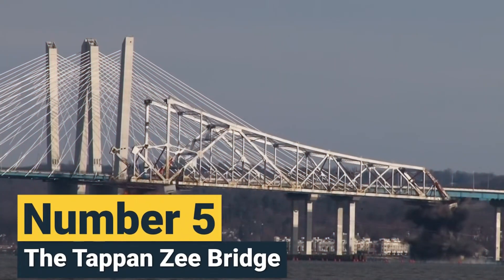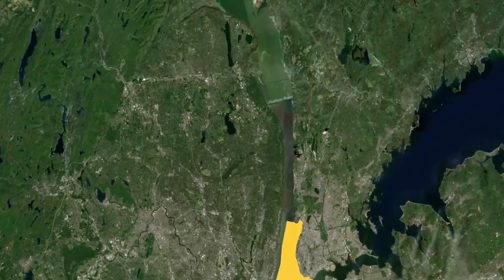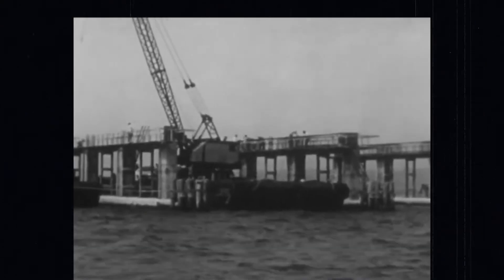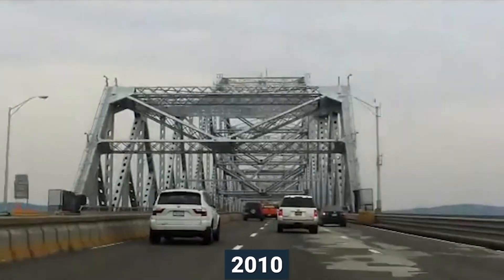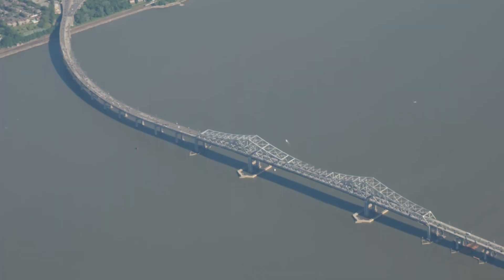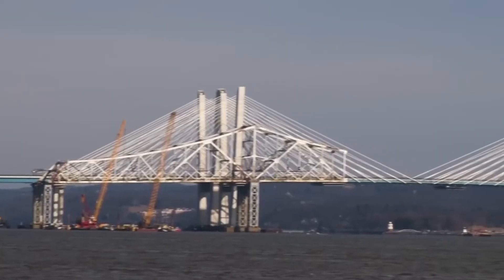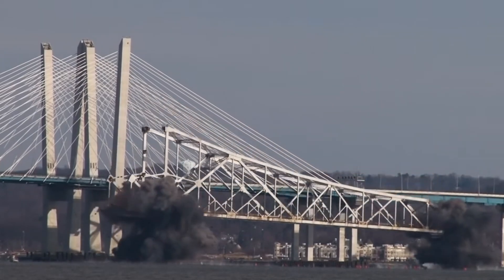Number 5: The Tappan Zee Bridge. The Tappan Zee Bridge, the longest bridge ever demolished in New York, spanned nearly 5 kilometers across the Hudson River. Built in the 1950s, it was designed to last 50 years but exceeded its lifespan by 2010. Its demolition occurred in two phases: the western section was dismantled and sunk to create artificial reefs, while the eastern section was brought down in a controlled explosion on January 15, 2019. Thousands gathered along the Hudson to witness the iconic bridge's final moments, marking the end of an era.